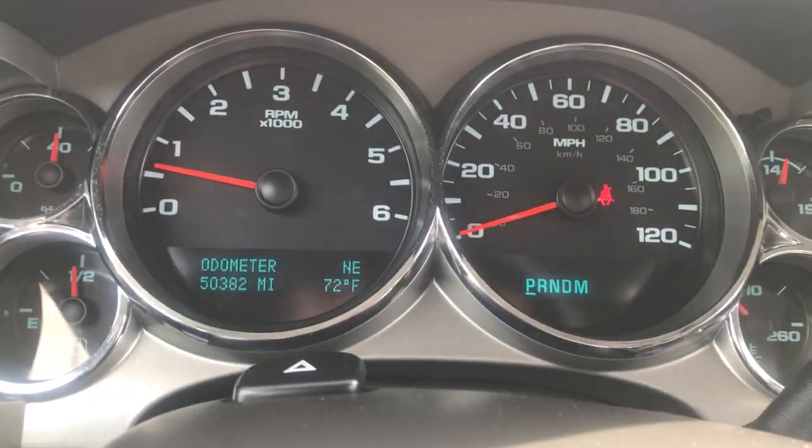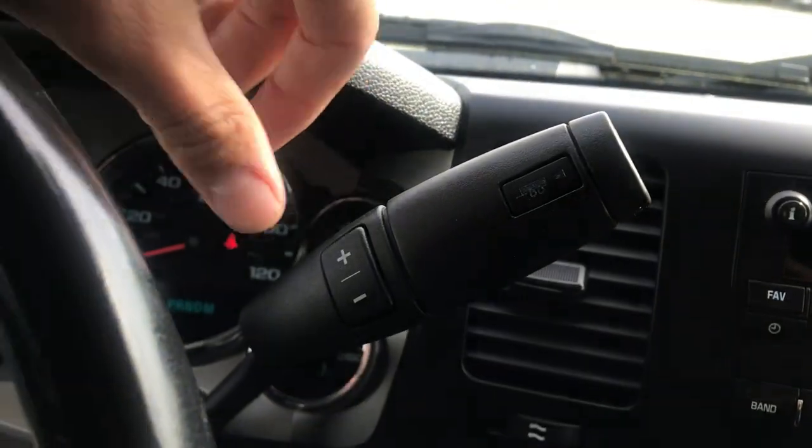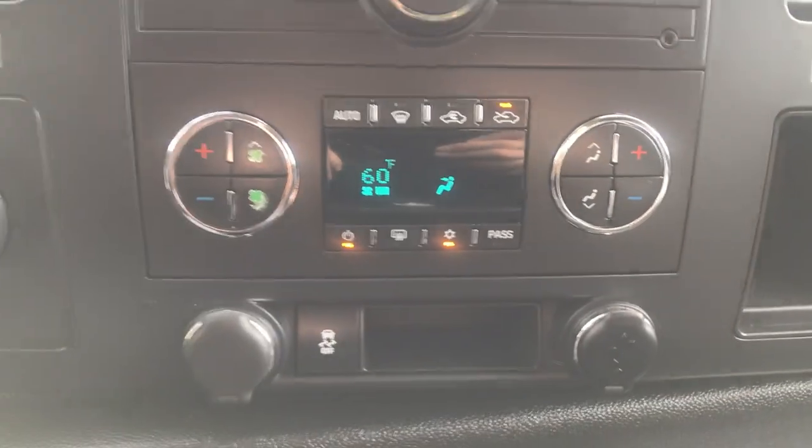The gauge shows 50,382 miles on this Sierra. You've got your column shifter with manual and tow-haul modes. You've got your on-the-fly four-wheel drive right there. You've got your audio system as well as your dual-zone climate controls.